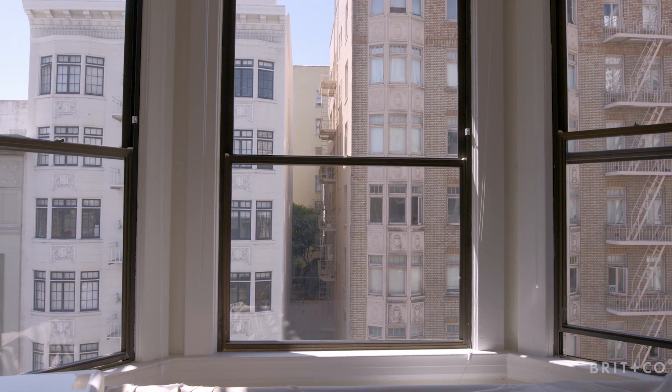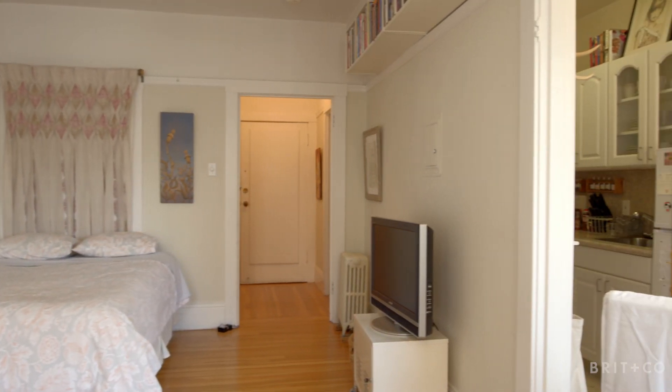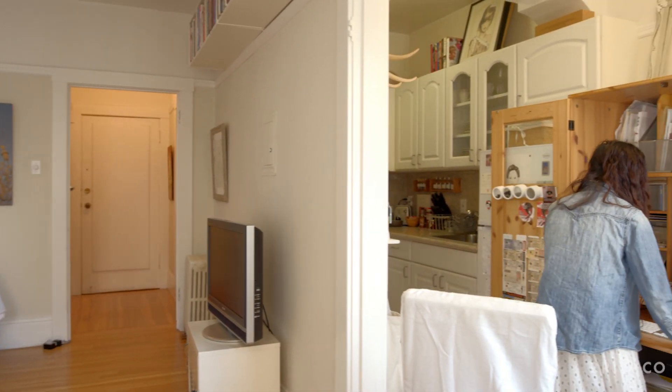One great thing about living in a small space is that you really cannot buy that much stuff. Being a minimalist really helps. And as advice, I would always tell people edit and buy things you really love.